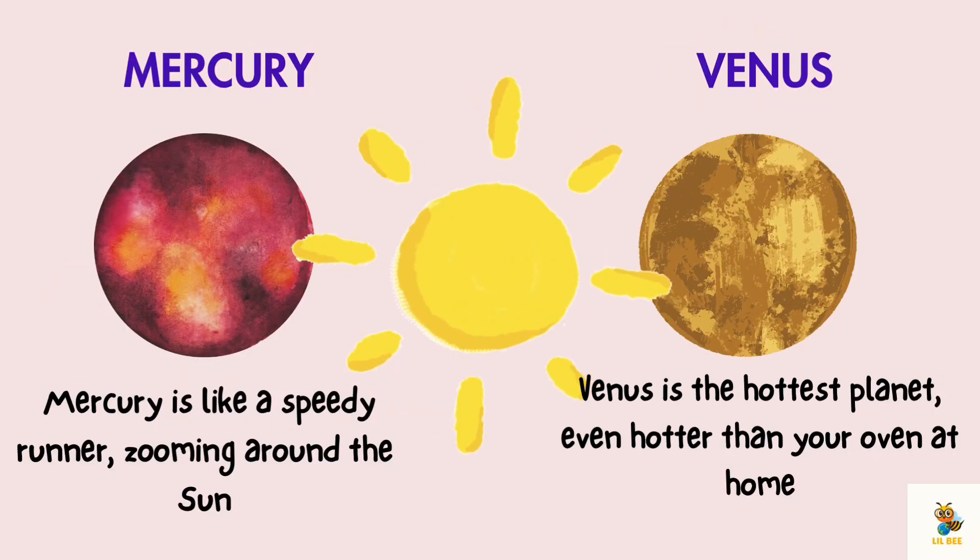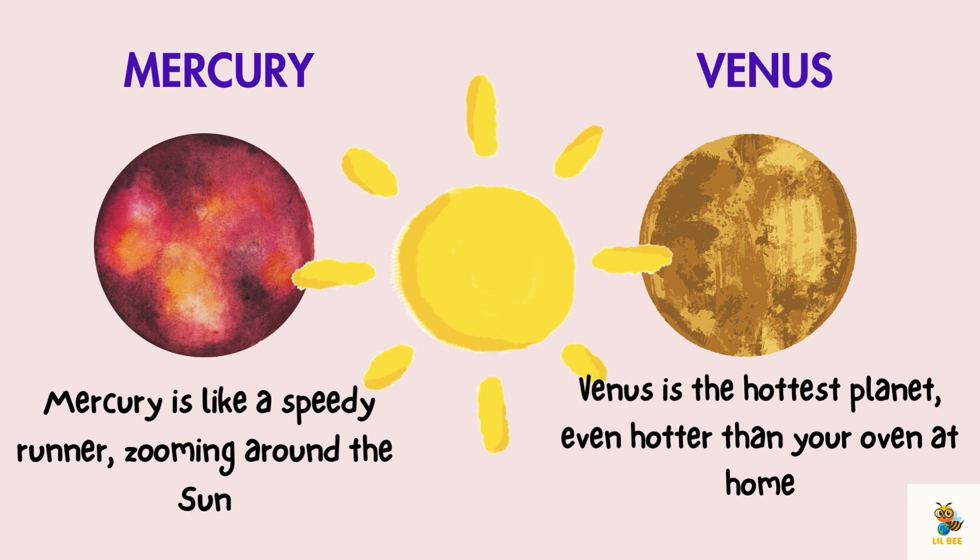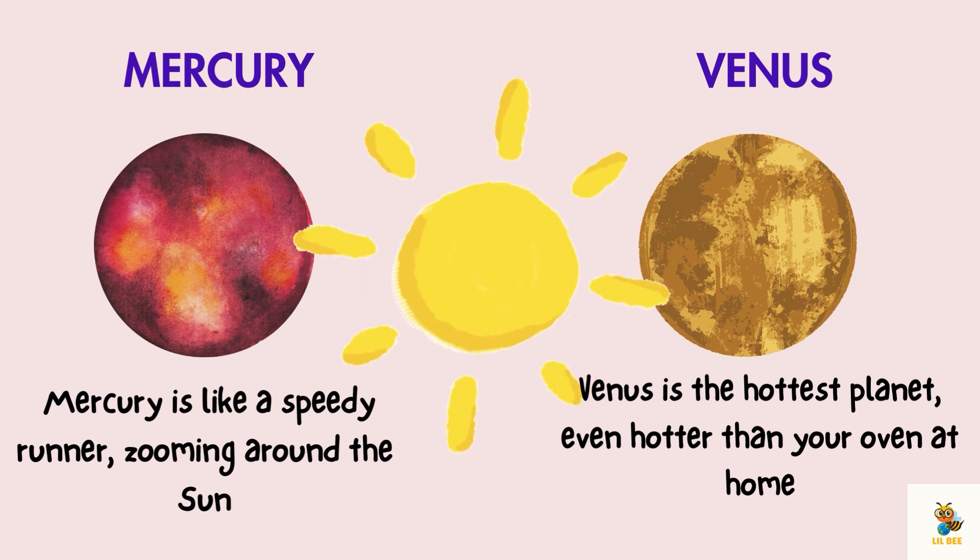Let's say hello to Mercury and Venus, the sun's closest buddies. Mercury is like a speedy runner zooming around the sun, and Venus is the hottest planet — even hotter than your oven at home.